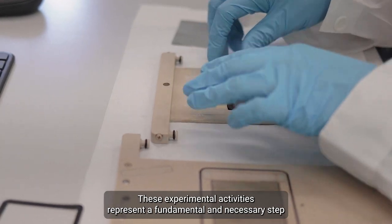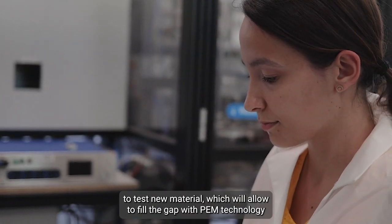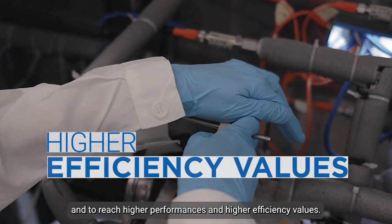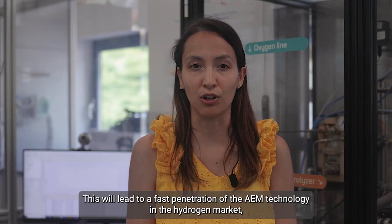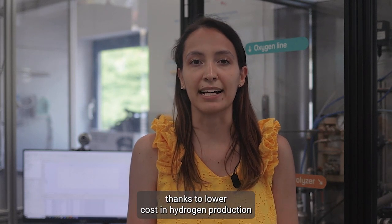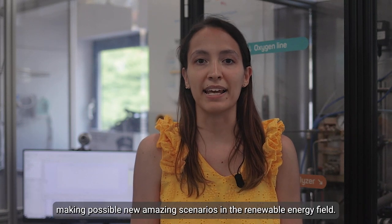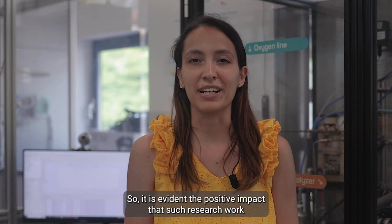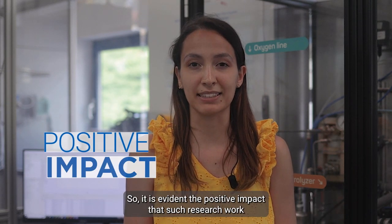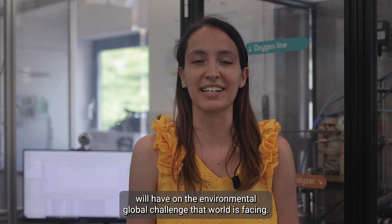These experimental activities represent a fundamental and necessary step to test new materials, which will allow filling the gap with PEM technology and reaching higher performances and efficiency values. This will lead to fast penetration of AEM technology in the hydrogen market, thanks to lower costs in energy production and lower environmental and social impacts, making possible new amazing scenarios in the renewable energy field. It is evident the positive impact that such research work will have on the environmental global challenge that the world is facing.